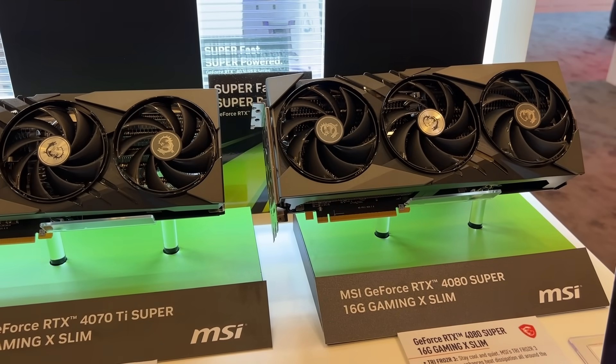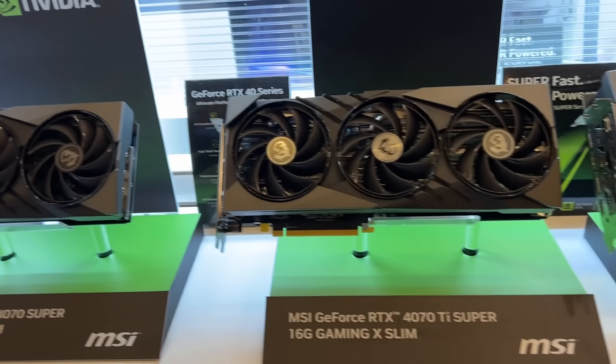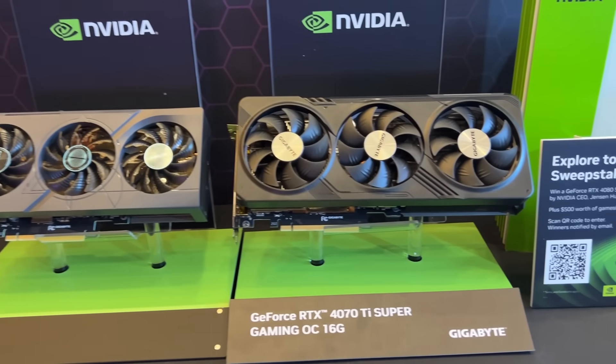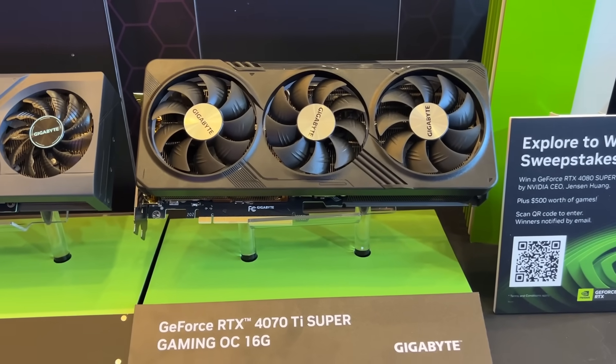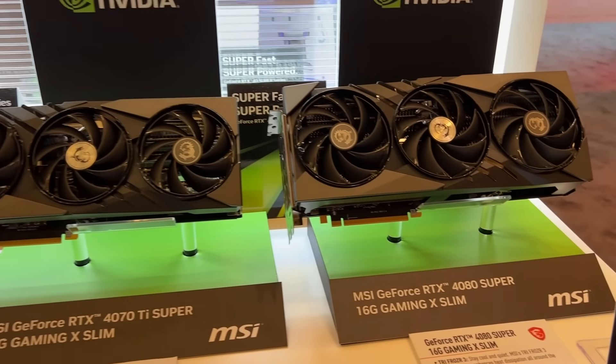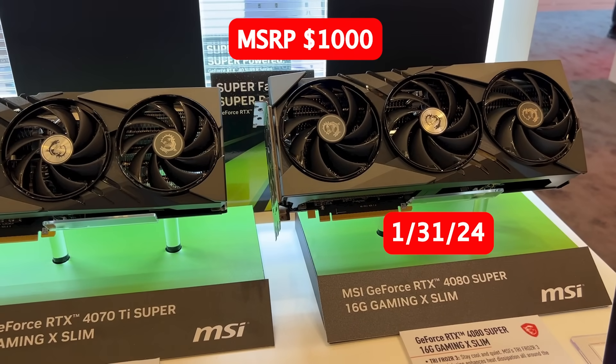Let's start off with a GPU announcement that has everyone talking. NVIDIA is launching three new GPUs: the RTX 4070 Super 12GB GPU for $600 launching January 17th, the RTX 4070 Ti Super 16GB GPU for $800 launching January 24th, and the RTX 4080 Super 16GB GPU for $1,000 launching January 31st. NVIDIA is also canceling the non-Super versions of the existing RTX 4070 Ti 12GB GPU and RTX 4080, meaning that once current stock sells out, that will be the end of new stock for these two products.